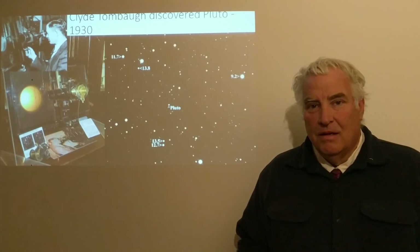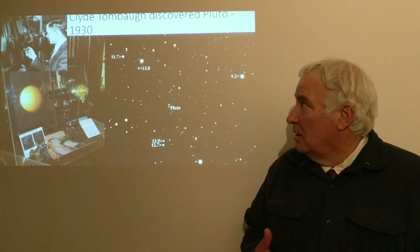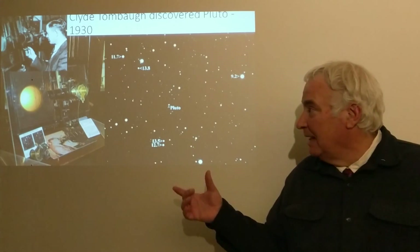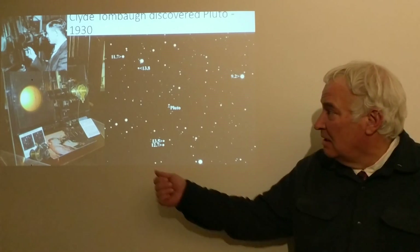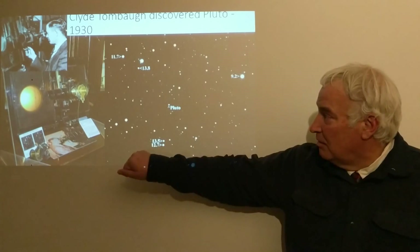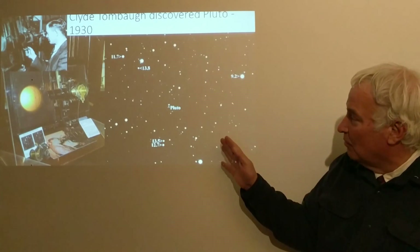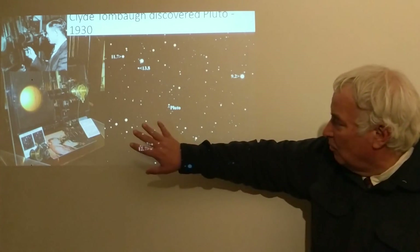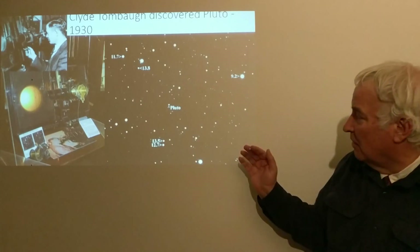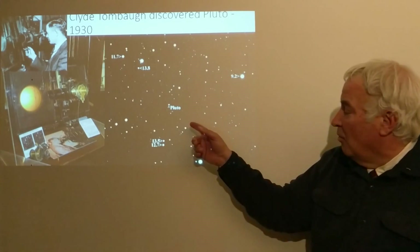The story begins with Clyde Tombaugh, who discovered Pluto in 1930. His method was to look at photographs through something called a blink comparator. This device took two photographs and, using a mirror and a handle, you could switch back and forth very quickly between them. Any objects that were exactly the same in both photographs would not change, but any object that moved from one picture to the other — which would mean an object moving in an orbit around the sun — could be a planet.